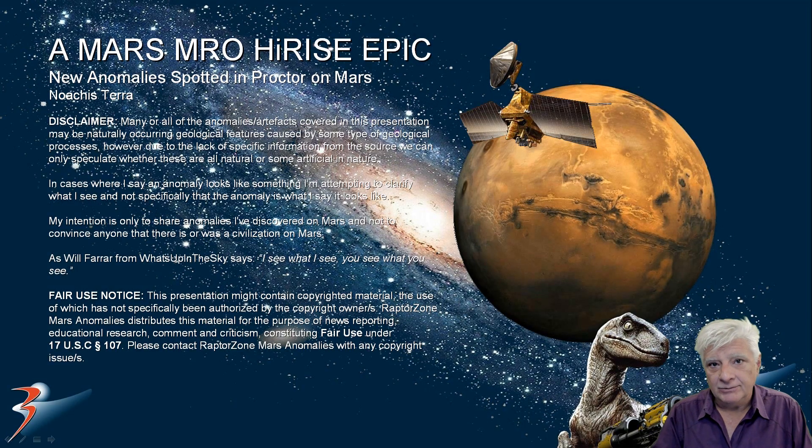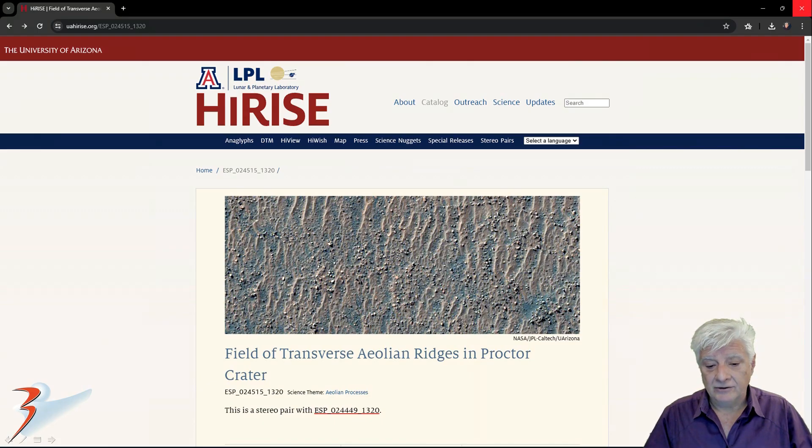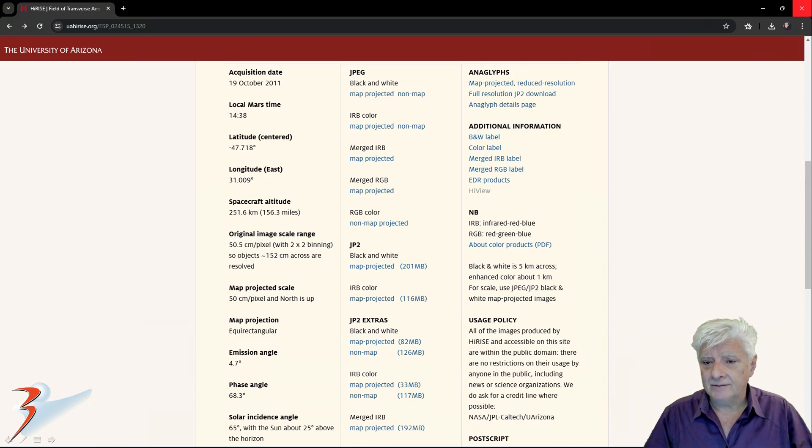Hello everyone and welcome back. In this one we're returning to that site where I found that strange object that resembles a boat or a submarine. It's a very strange anomaly. There's a lot more in this photograph that I'll be showing you in this presentation. So we're in Procter, in a region called Noarchisterra. The photograph is called Field of Transverse Aholian Ridges in Procter Crater. This one was acquired on the 19th of October 2011 at a resolution of 50.5 centimeters per pixel, and I'm showing you images cropped from this JP2 black and white map projected file.